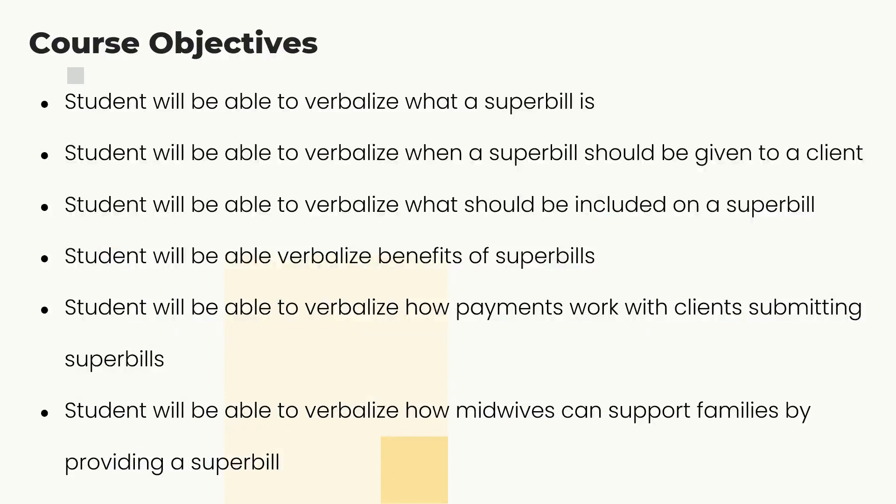The course objectives: students will be able to verbalize exactly what a super bill is, how to give a super bill to a client, what's included on a super bill, the benefits of a super bill, how payments work with clients submitting super bills, and how midwives can better support families by providing a super bill.